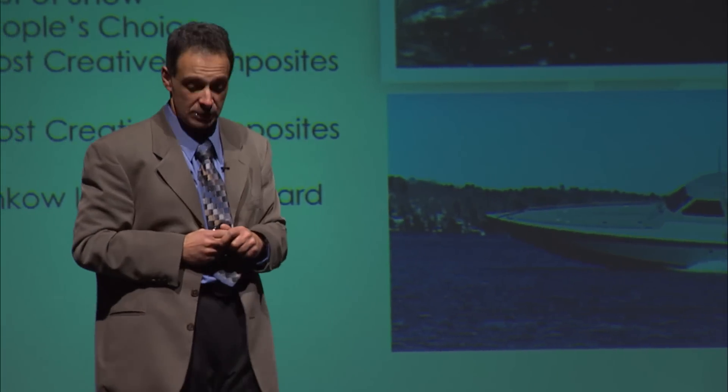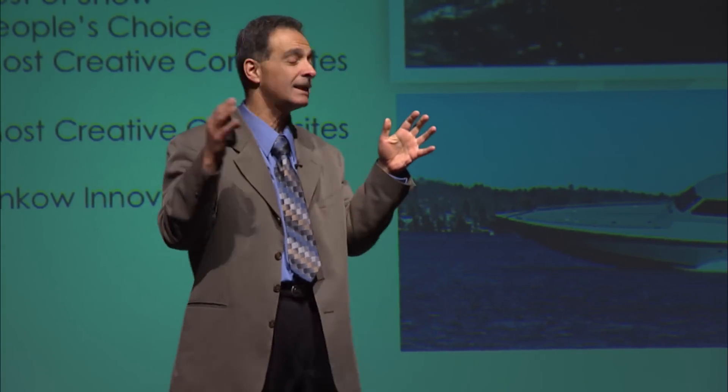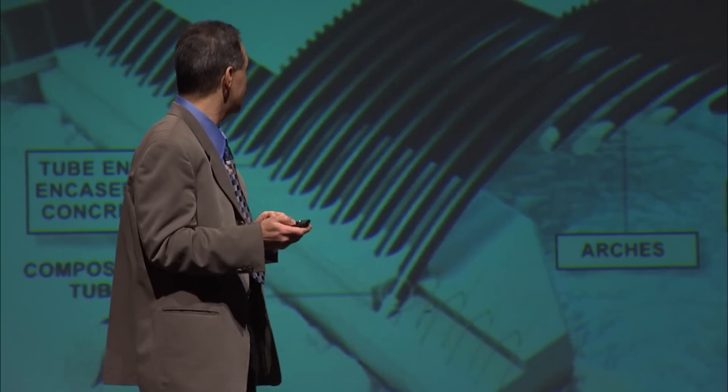We built it on time and on budget and delivered it to the Navy. The Navy SEALs tried to break it — they put about 1,500 pounds of steel in the back and hurried down at 50 miles per hour, and nothing happened. They were very happy with this technology, and we'll continue to work with the Navy on other technologies.